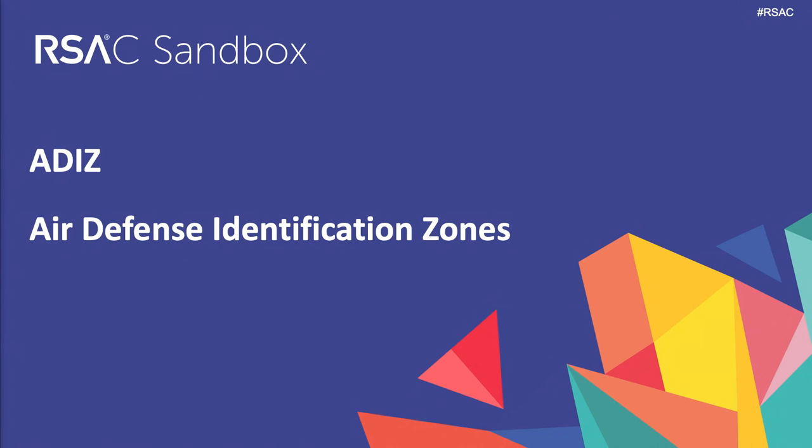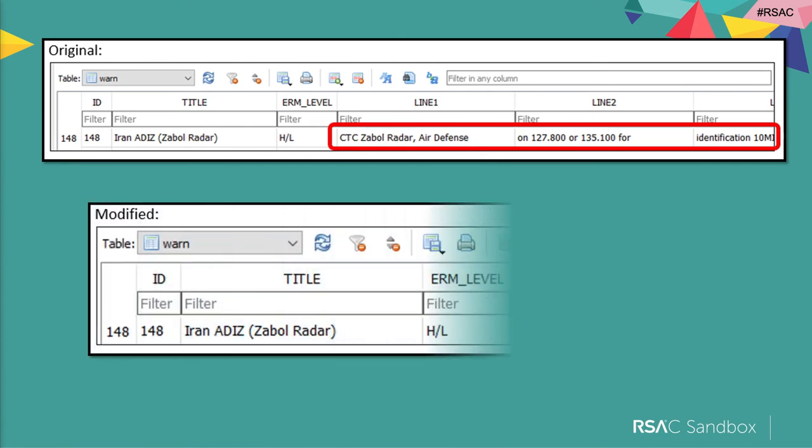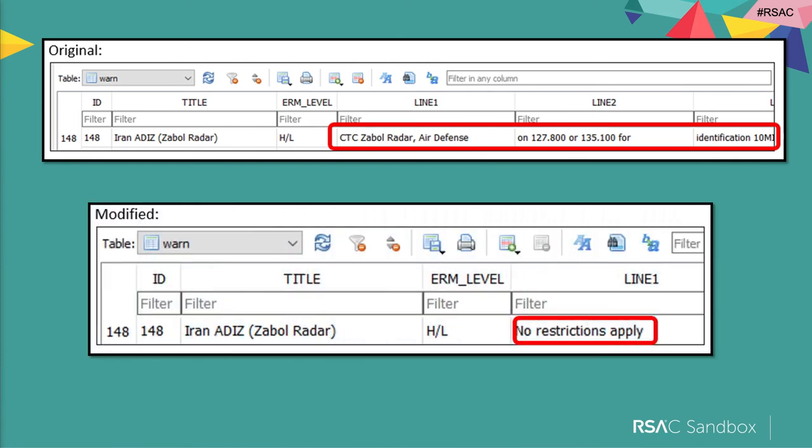Another finding that scared me: around the world there are a number of air defense identification zones. For example, if you want to fly in or near Tehran in Iran, you have to follow a very specific procedure — check in by radio and be identified by Tehran control. But you can tamper with the data that explains that in the electronic flight bag and remove it, which means you've got potential for a defense-based reaction — or potentially even being shot down — which I hope never happens, though there was an incident many years ago where a passenger plane was intercepted and shot down.